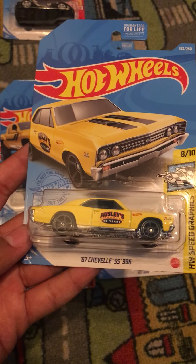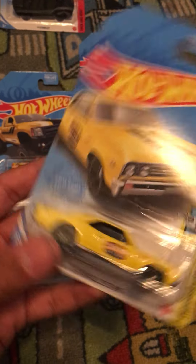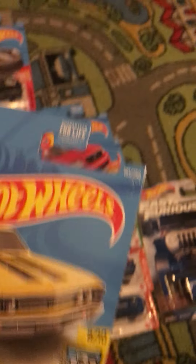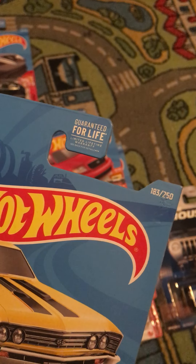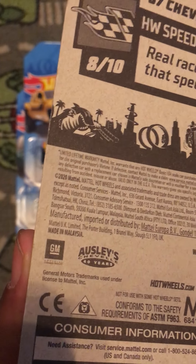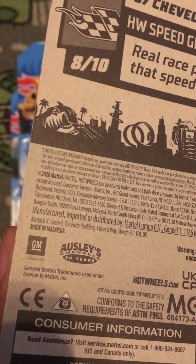We got a retailer of the 1967 Chevelle SS 396. This is from HW Speed Graphics. This is number 8 out of 10 and this is number 183 out of 250. Real race performance that speeds fast on track. There is GM and Chesley's Chevelle 40 years trademark right there.